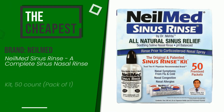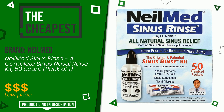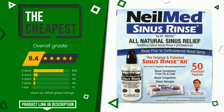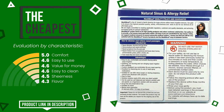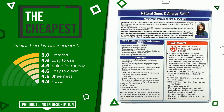The overall rating of this NealMed article is 9.4 out of 10. It is the cheapest of this selection. Its peculiarities are: comfort, easy to use, value for money, easy to clean, sheerness, and flavor. If you would like more information and would like to know the price of this item, click the link at the bottom of the video description.